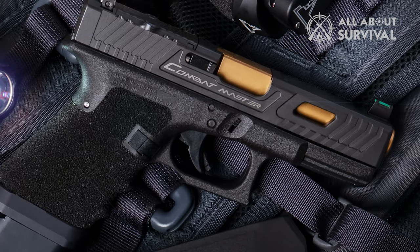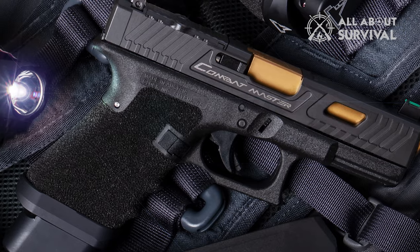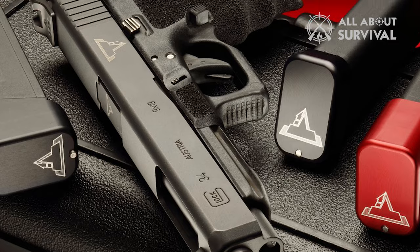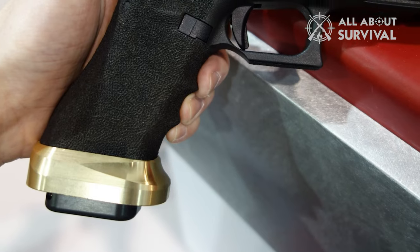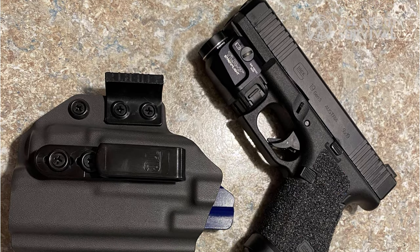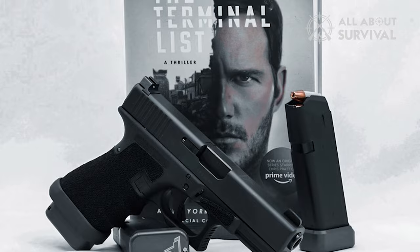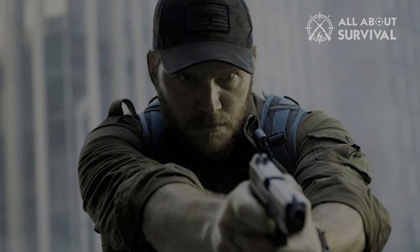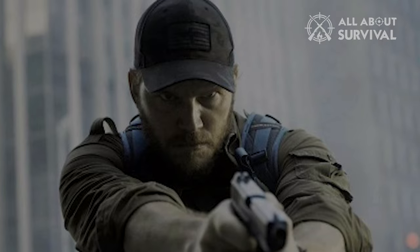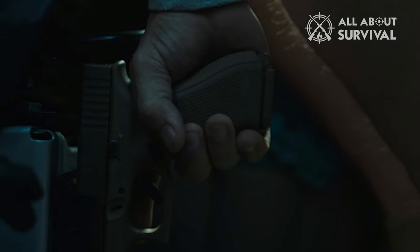The TTI G19 features night sights, flared magwell, stipple job, and an upgraded trigger. TTI is known for making a Glock to the best of its ability, as well as making firearms for popular Hollywood movies and shows. TTI's work is also featured in the John Wick movie series. This is probably the most notable firearm on The Terminal List, as Reese can be seen with his pistol throughout the series. For those looking for something a bit more readily available, Edwards is seen using a Glock 19X multiple times in the show.